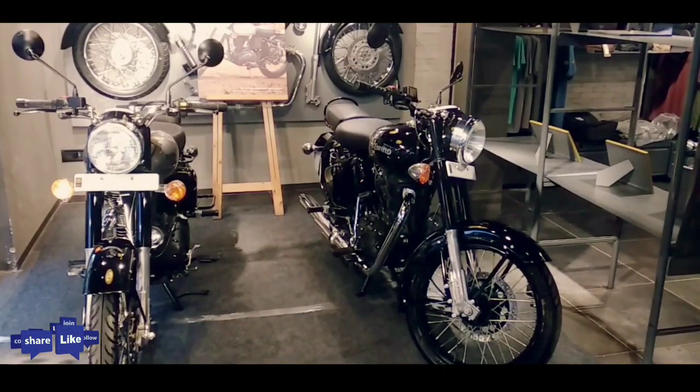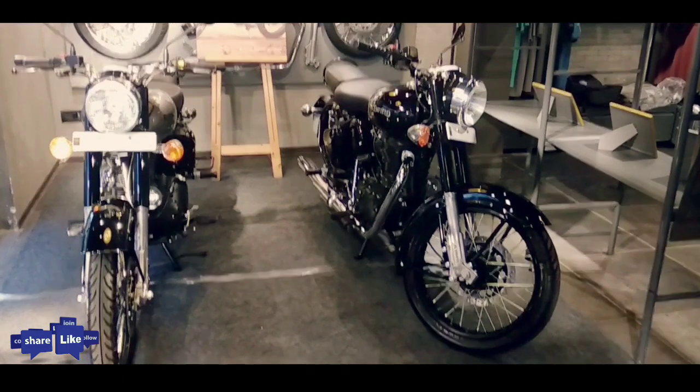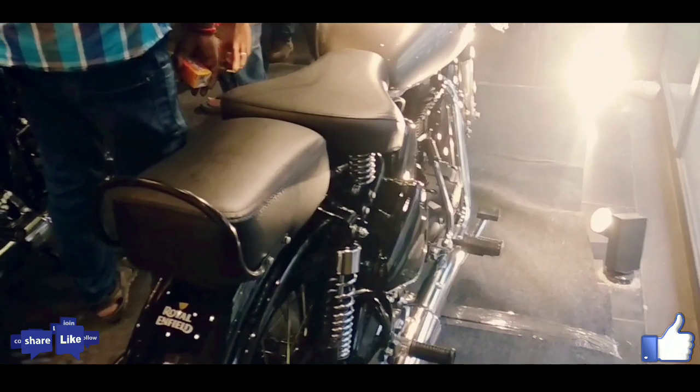Royal Enfield Classic 350S has been launched in India. The Classic 350S has been launched in two colors: pure black and mercury silver.